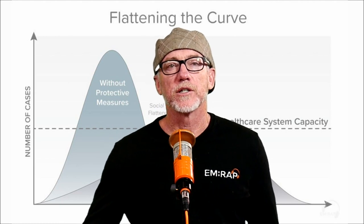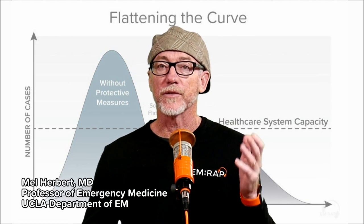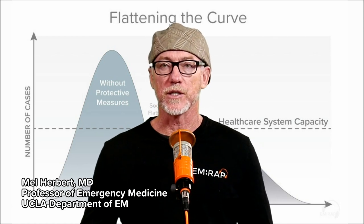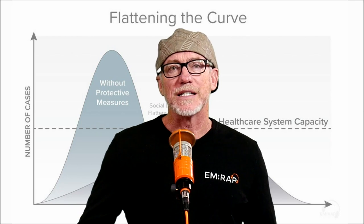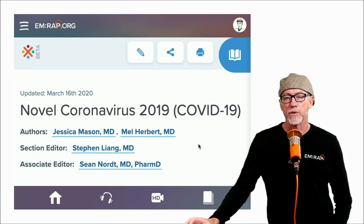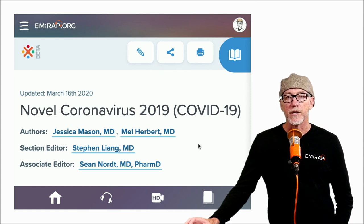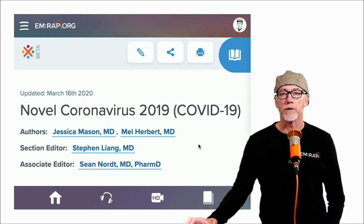Ladies and gentlemen, boys and girls, it's Mel Herbert here, and I'm with Jess Mason. We're going to be talking about the novel Coronavirus 2019 chapter that's in Corpendium. This review is of March 16th. We are constantly updating the textbook at this point, pretty much on a daily basis. We did a significant amount of revising over the weekend, so we want to go through that now in case you don't get a chance to read it.